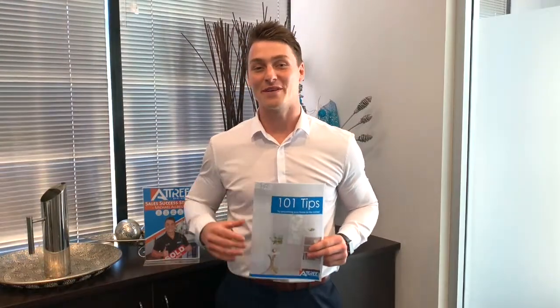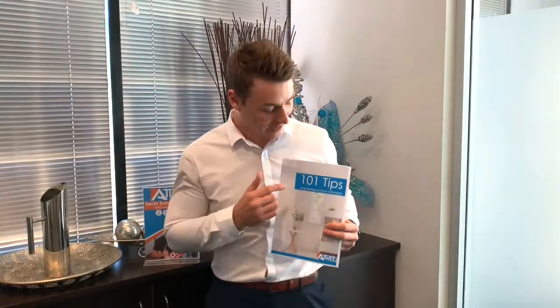If you'd like to receive a copy of this fantastic document, then please text '101 tips' to my mobile number which is attached in the video link, and enjoy your 101 tips on presenting your home for market and for home open.